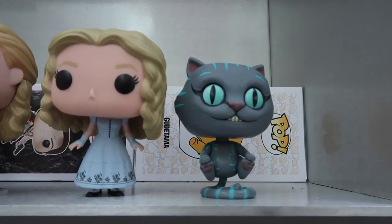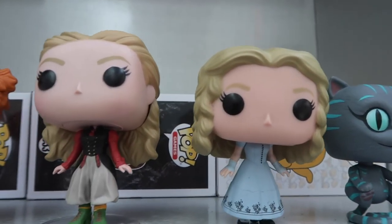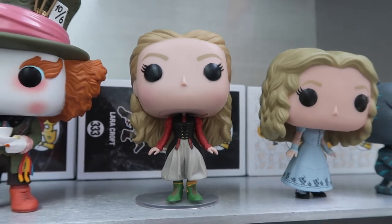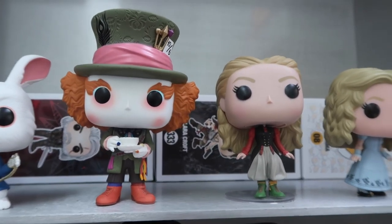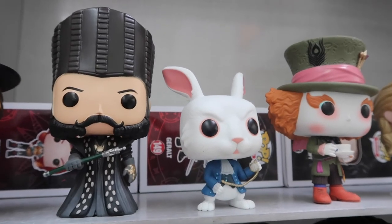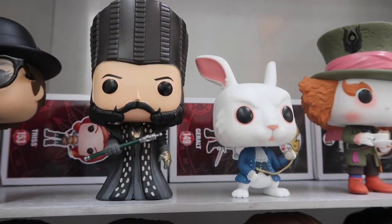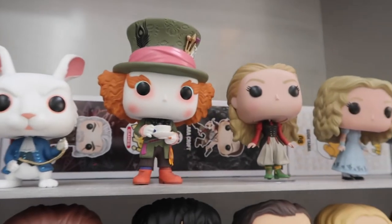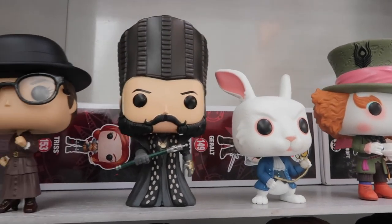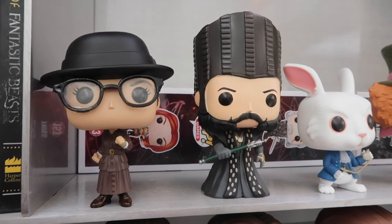Here we move on to our Alice in Wonderland pops. This is the Cheshire Cat and then Alice. And this is Alice Kingsley — so it's Alice in one of her other outfits when she's not in Wonderland. We have the Mad Hatter here, and the White Rabbit. And we have this character — I forgot his name — he's the timekeeper in Through the Looking Glass, the one that Sacha Baron Cohen plays. I only got him because he came in a two-pack with the Alice Kingsley one, and I really wanted Alice Kingsley, so now we have him too. And then this is my final pop: Diana Prince from Wonder Woman when she was in disguise.